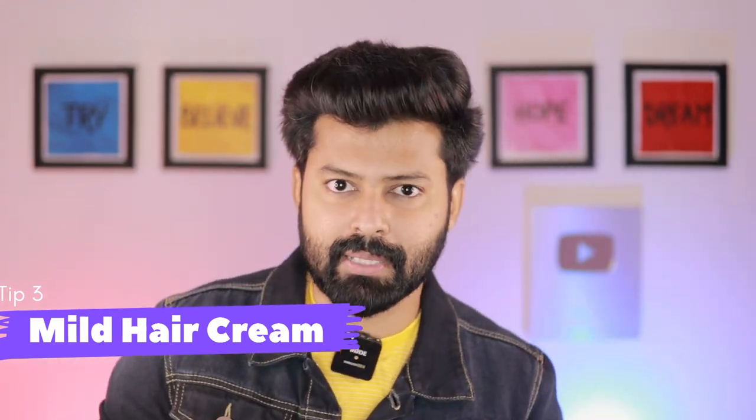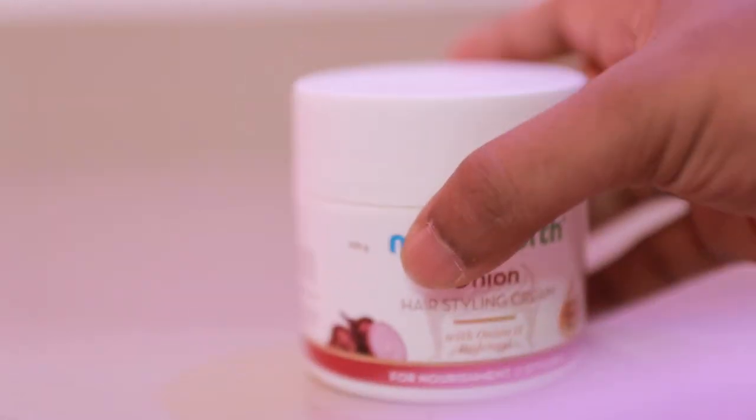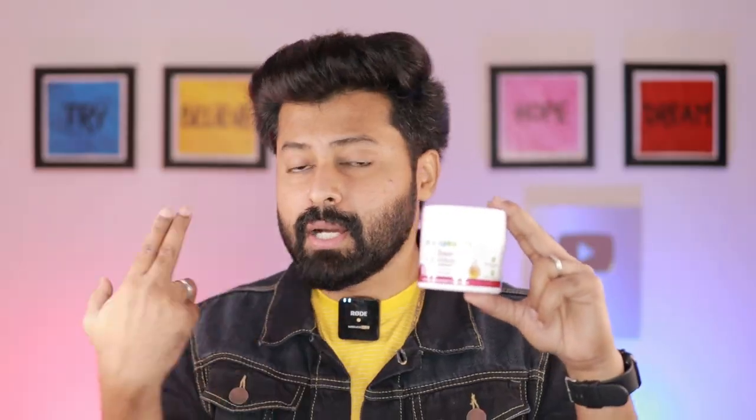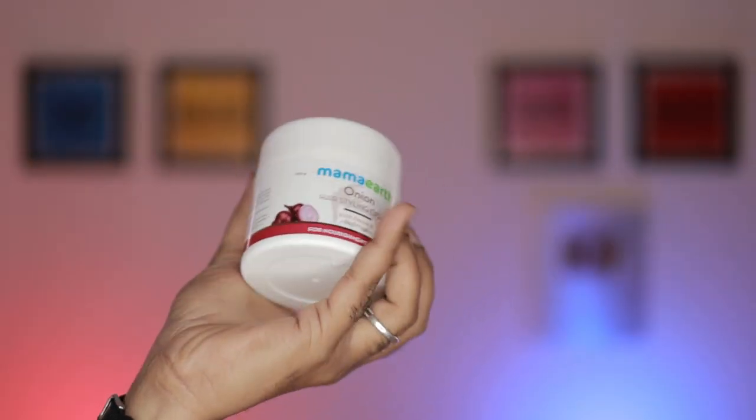The third tip is to use a good, mild, best hair cream. As mentioned in this video, I will tell you the best hair styling cream. So what is the cream? This is the Onion Hair Styling Cream. This does not have harmful chemicals or harsh preservatives. As I personally use this, it is very mild and safe.